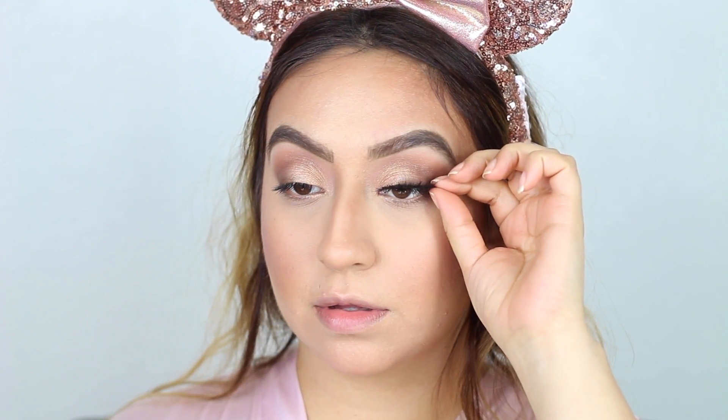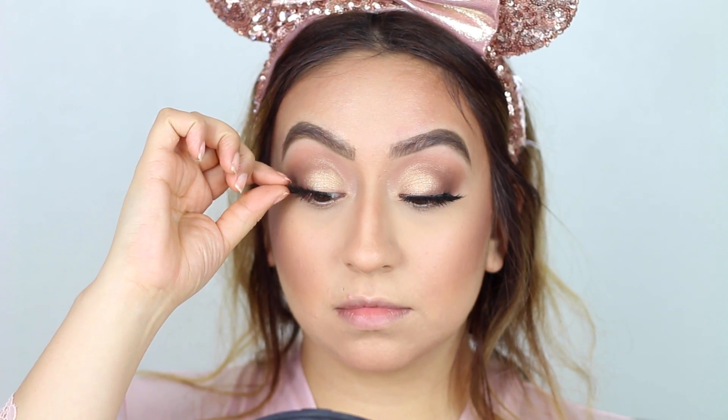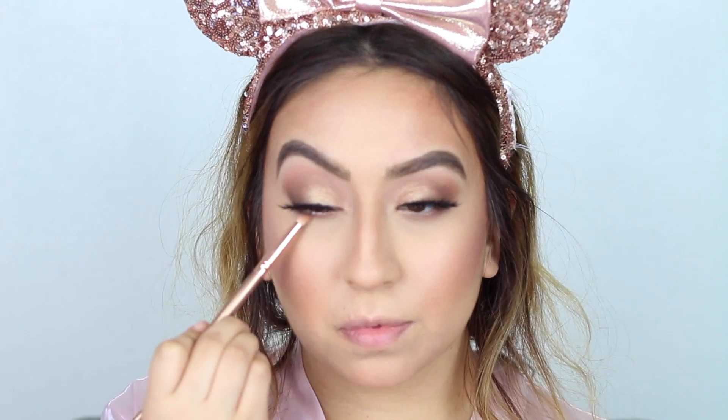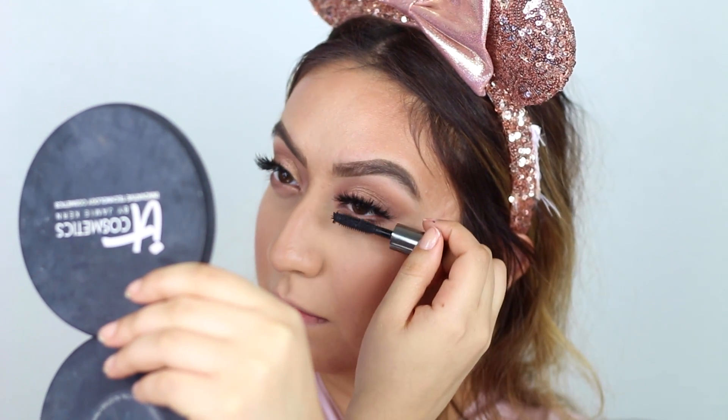For my eyelashes I'll be applying some falsies — these are the Eyelure Definition 126 eyelashes, which look so stunning with this look and bring some drama to the eyes. Then taking the soft brown shade from the MAC palette, I'll be placing this on the bottom of my eyes to complete the eye look and also coat my bottom lashes with some mascara.